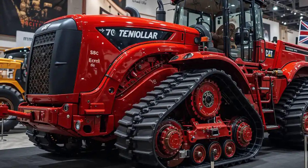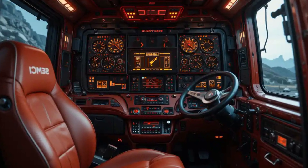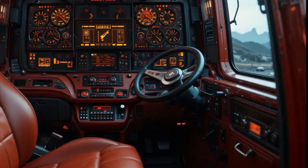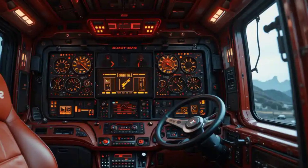Featuring sharp lines and reinforced steel plates, the D70 stands out immediately thanks to its massive build and modernized exterior design, with LED work lights that ensure visibility in the toughest conditions. Its presence alone commands respect on any job site.